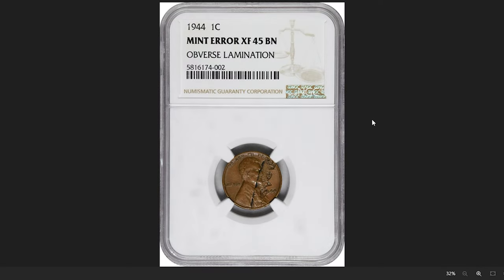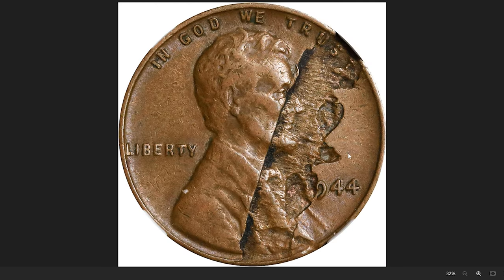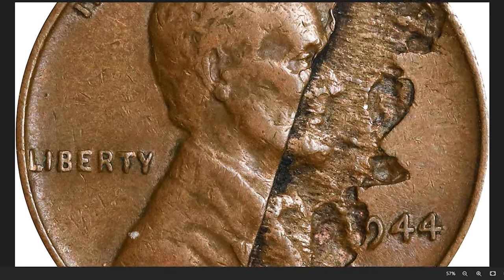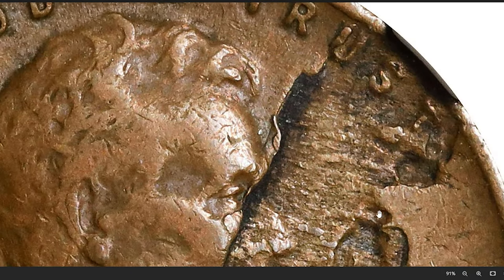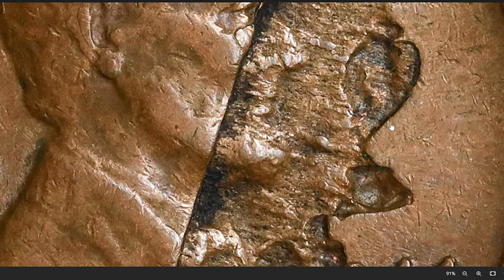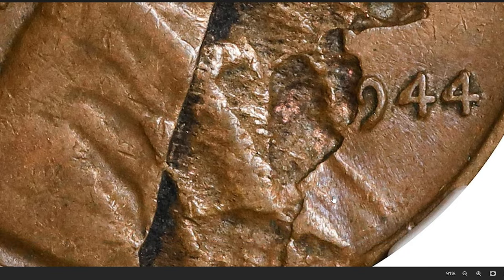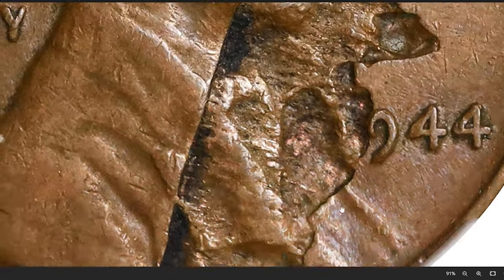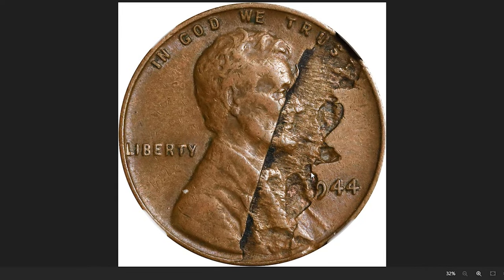A 1944 Lincoln cent with obverse lamination, graded Extremely Fine 45 Brown by NGC. During the minting process, a portion of the coin's obverse surface experiences lamination, where a layer of the coin's metal splits or peels away, resulting in a visible defect often resembling a raised or irregular area. The 1944 Lincoln cent is part of the long-running Lincoln wheat penny series, and the lamination error on the obverse side adds a unique characteristic to this particular specimen. It was sold for $80.